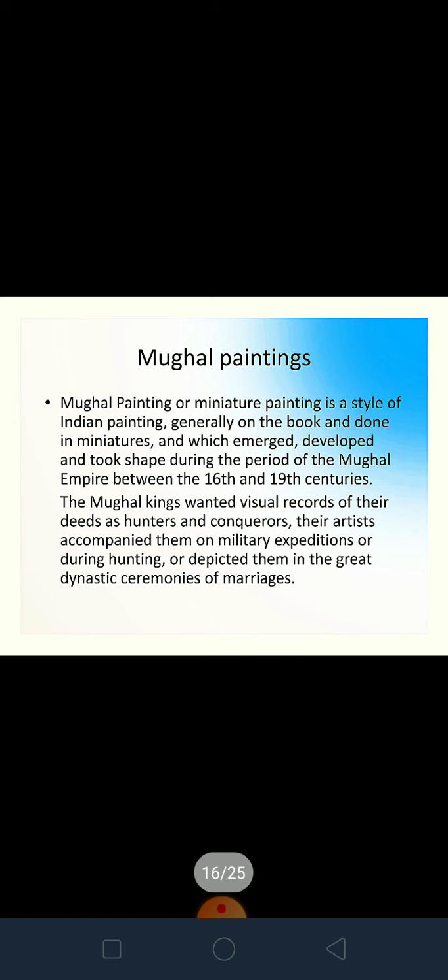Another important type is Mughal painting, or miniature painting. It is a style of Indian painting that developed during the Mughal era, as the Mughals lived in and ruled India for centuries. As kings who lived a royal life and wished to present themselves as hunters and conquerors, they carried their artists on military expeditions and hunting trips. Their paintings depict kings hunting, kings in daily life, kings in war, and royal family marriages. You can see a Mughal painting here.